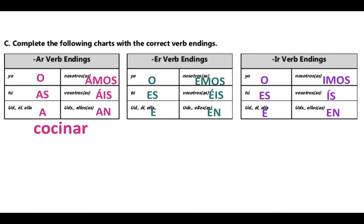Some regular verbs with AR endings related to cooking — our new topic — are cocinar, cenar, desayunar, and tomar. Cocinar, of course, means to cook. Cenar is to eat dinner. Desayunar is to eat breakfast. And tomar means to drink — it can also mean to take, but when we're talking about food and drink, it means to drink.